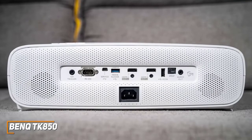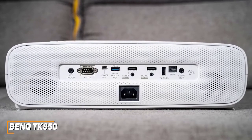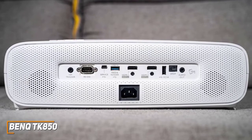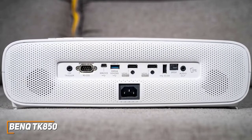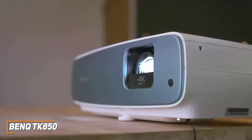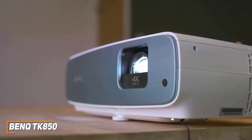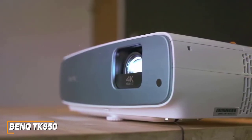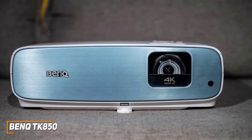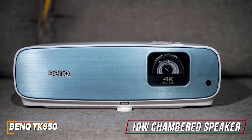All connectivity options are on the rear, and it comes with two HDMI 2.0 inputs, a USB 3.0 port for local media streaming, SPDIF, RS232, and a 3.5-millimeter headphone jack. Unfortunately, it lacks a built-in smart platform with generous app support like the Epson EF12, but the interface is easy to navigate and allows you to calibrate settings. It features a powerful 10-watt chambered speaker system that delivers impressively clear, immersive sound for a projector.